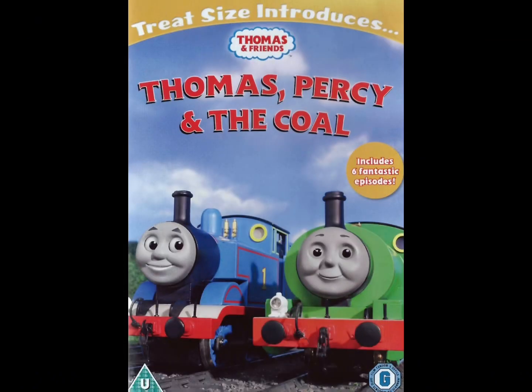Thomas, Percy, and Nicole is a UK Thomas and Friends DVD released back in 2013 by Entertainment Alliance and Hits Entertainment. And now we've got the history part out of the way, we will now jump into my copy of Thomas, Percy, and Nicole.